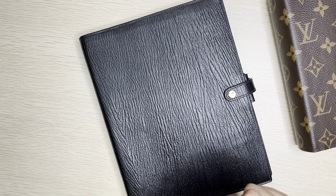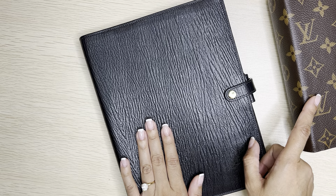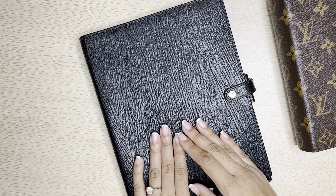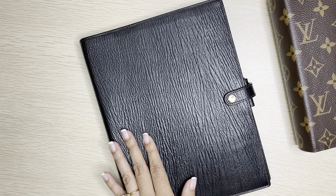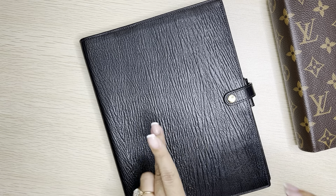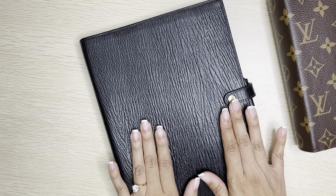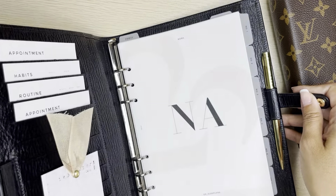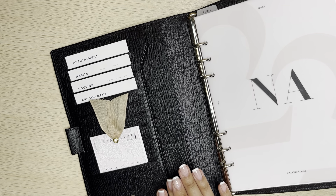Originally I wanted to use the matching monogram in the GM, which is the A5 ring agenda from Louis Vuitton, but it ended up being a little too large. For a week or so I switched into my Hobonichi Weeks for work, but that ended up being a little too small and I felt cramped. I really missed rings and the space that the A5 inserts offer, and I felt the Filofax Chester was an excellent compromise — portable, but yet spacious.